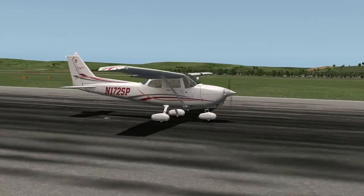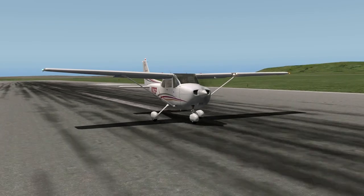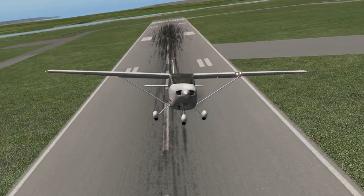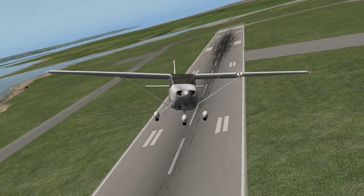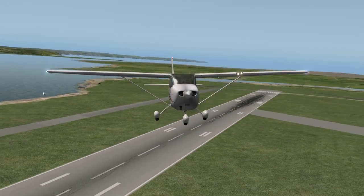That's me flying the plane. There we go, we're off the ground. There's Saunton Sands in the background, Hutton Point over there. River Tor.